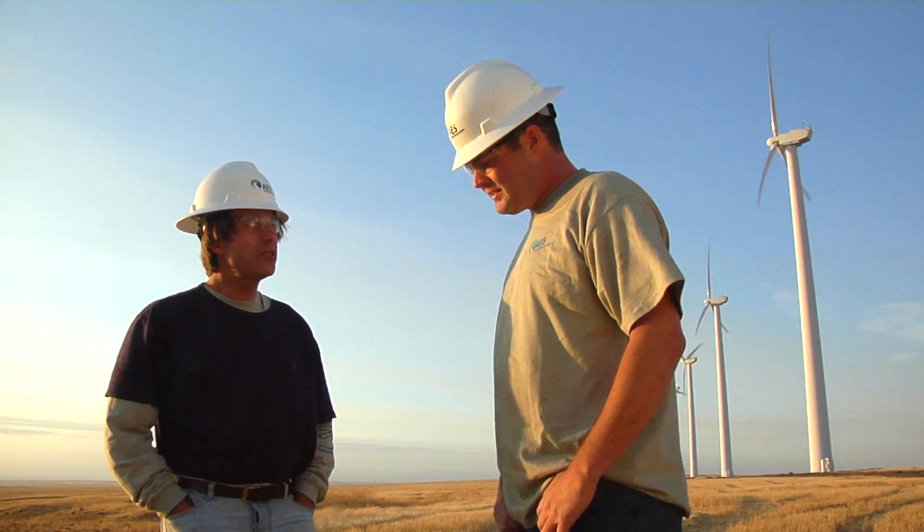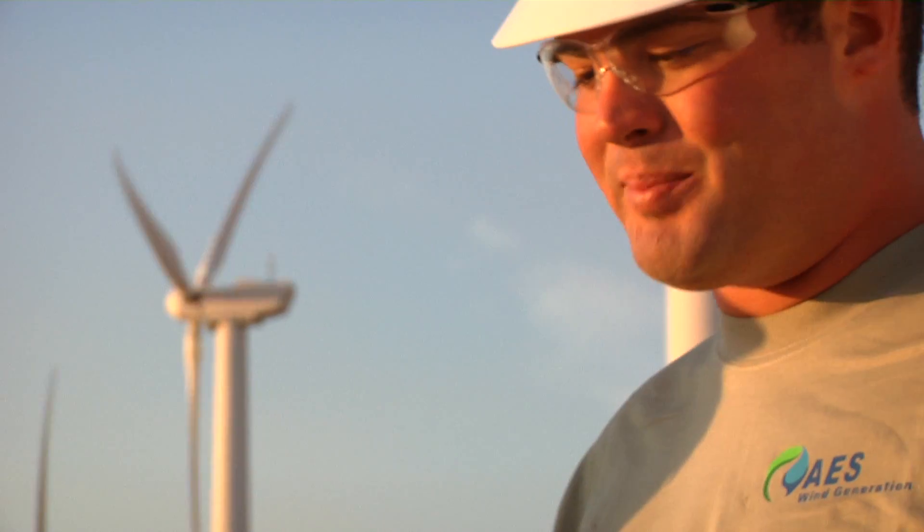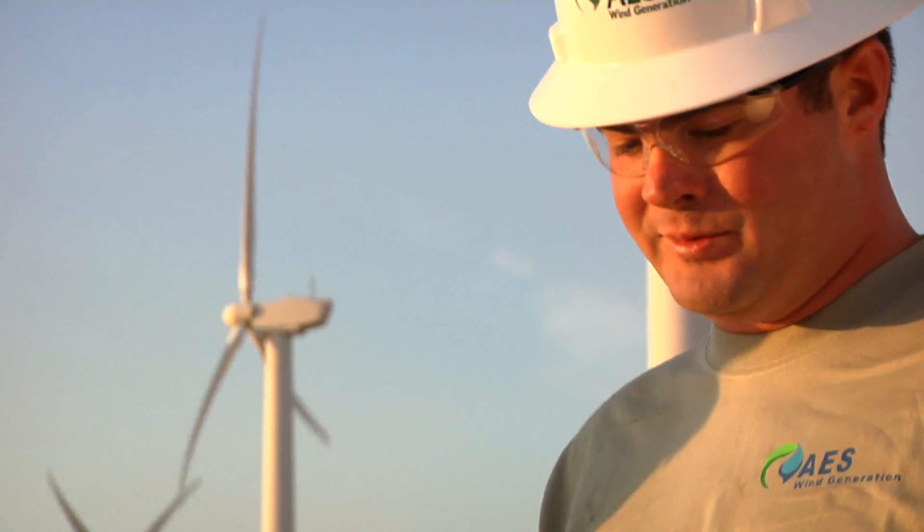What's the maximum output of this farm? Our farm here puts out about 50 megawatts per hour. And that equates to what in terms of people's understanding? That can power about probably 50,000 homes a year.